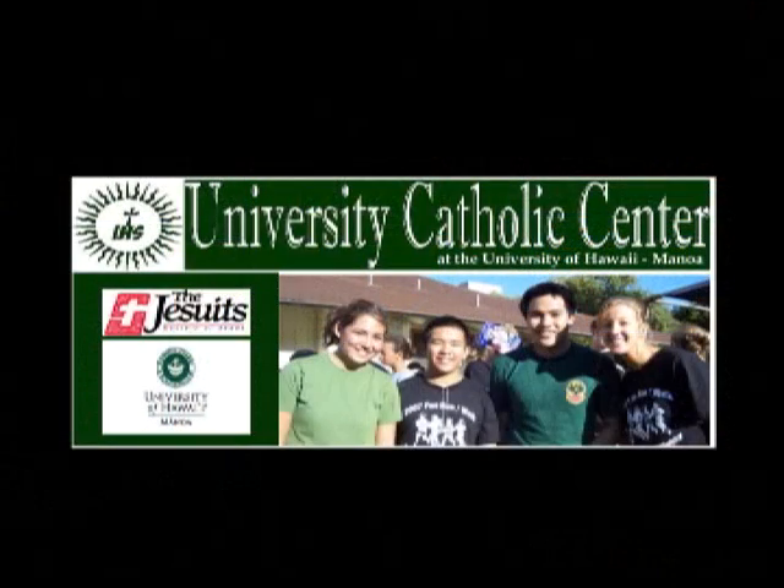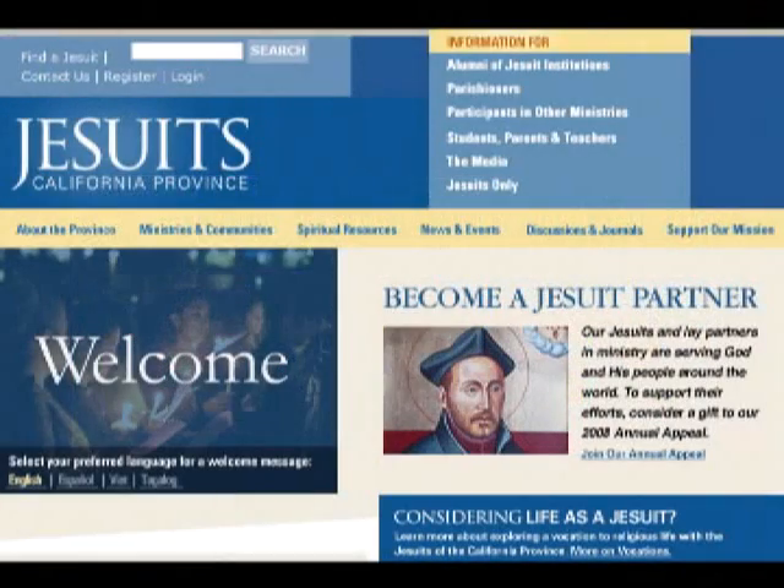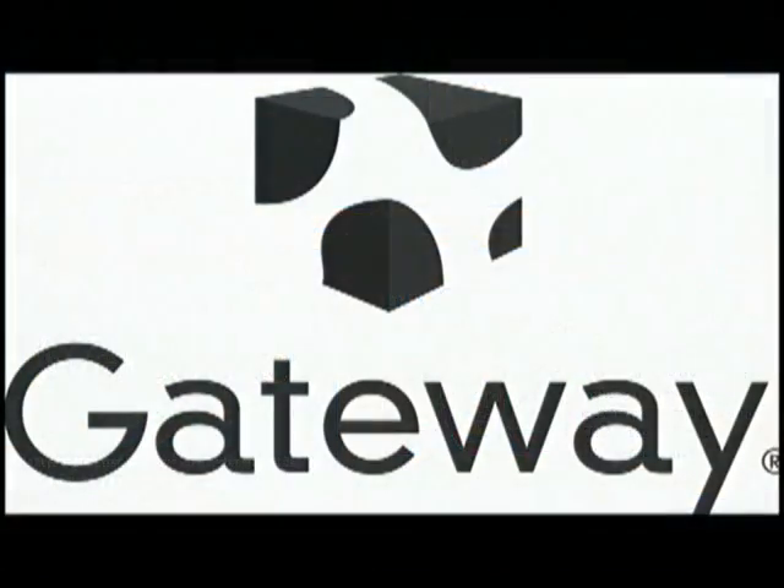On this episode of Gadget, we've got your office in a box with the Suits Business Central 200. We'd like to thank our production sponsors: the University Catholic Center, the California Province of the Society of Jesus, and Gateway.